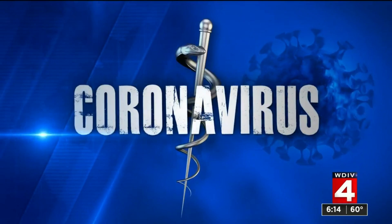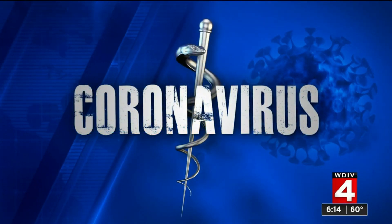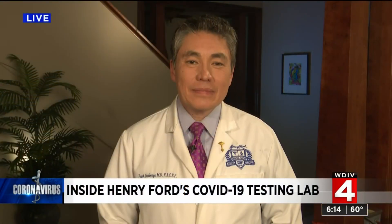Dr. Frank McGeorge is here with a behind-the-scenes look at the way COVID-19 tests are done in the Henry Ford Health System lab. The main lab at Henry Ford was the first in Michigan, outside of the health department, to be able to test for COVID. Now they test over 1,500 samples a day, and they've done roughly a quarter of a million tests since March.